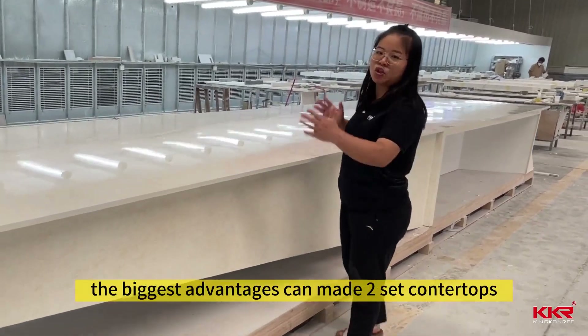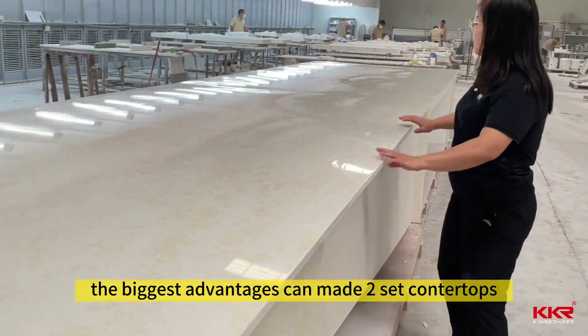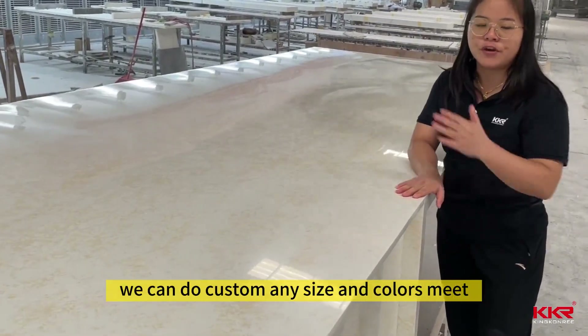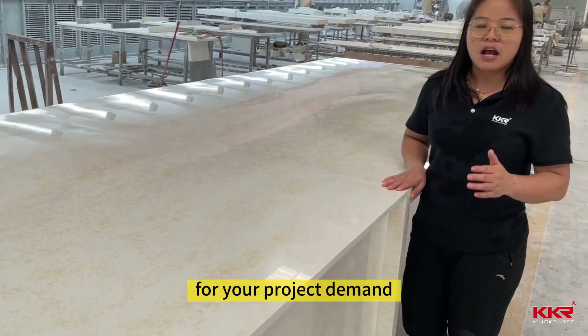For our factory, the biggest advantage is making seamless joints with no any gaps in the area. We can customize for customers any size and colors to meet your project demand.